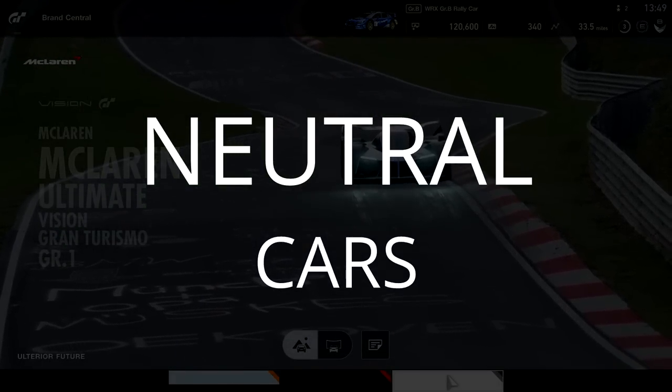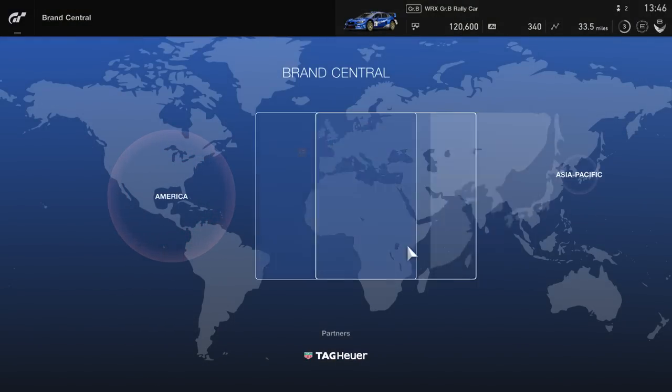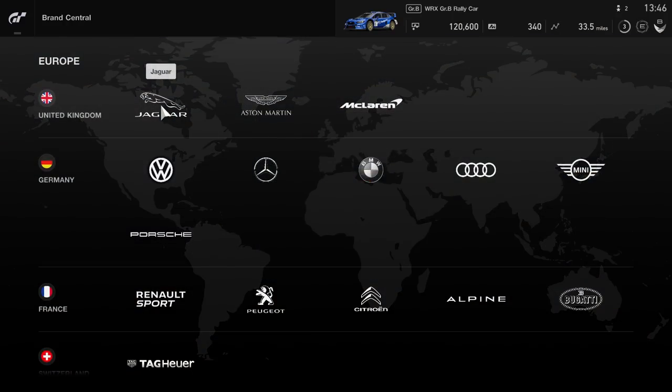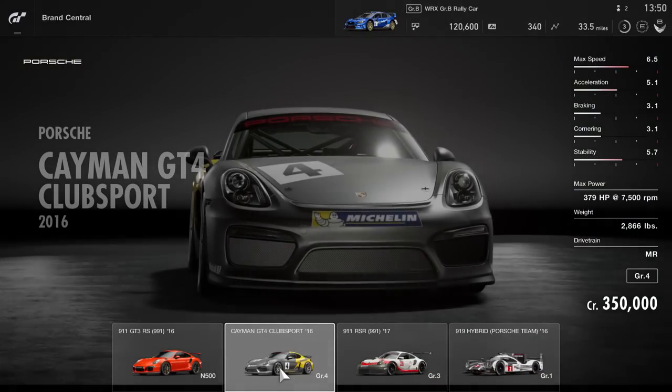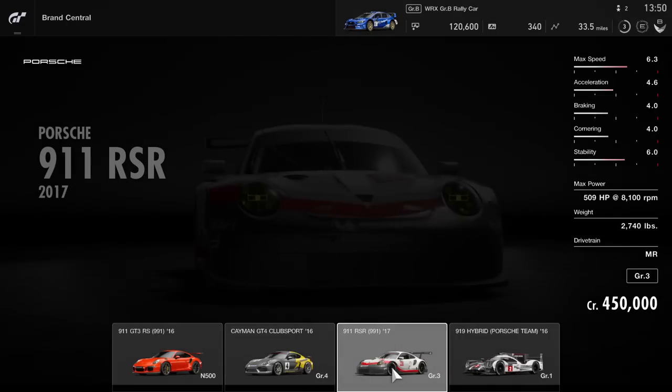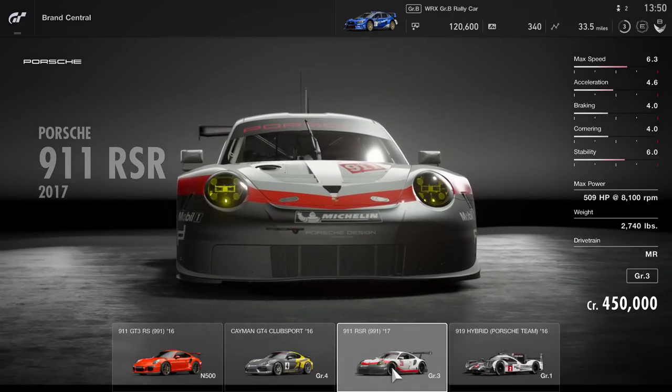The car list in GT Sport is also going to be polarizing. With 162 cars — a fraction of the over 1,000 cars in Gran Turismo 6 — it is a significant reduction. But I would argue it's a good thing. 162 cars is still a lot, and do we really need 35 different R32 Skylines? How do you put the same time and effort into 1,000 cars, or even 300? You don't. I'd rather see fewer cars with more time and effort put into each one.